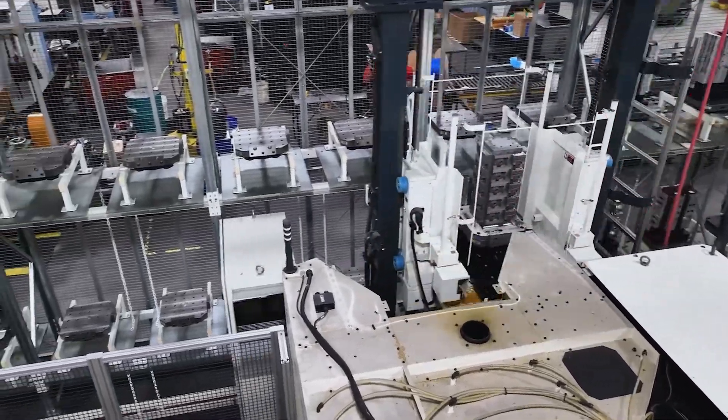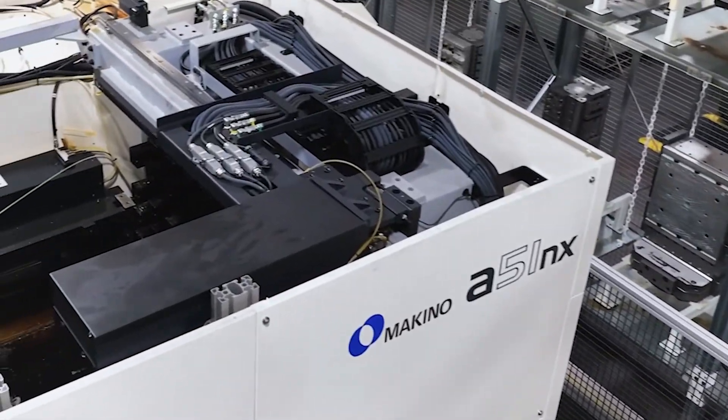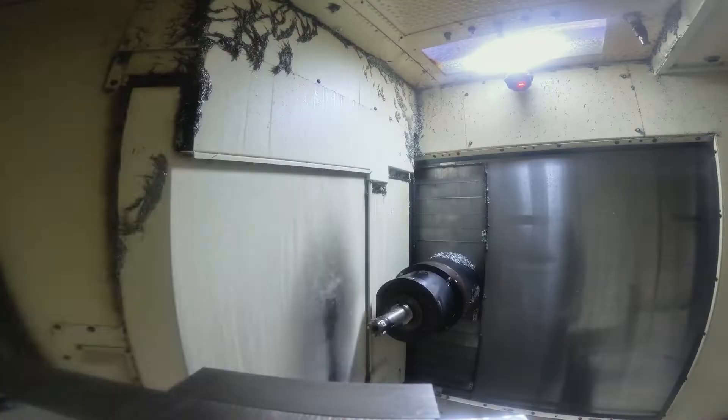Fastenal invests in the latest CNC technology to reduce steps, time, and cost in the manufacturing process. Case in point: the Makino Machining Complex 2, a flexible manufacturing system that supports high efficiency production with reduced labor, consistent quality, and fast lead times.